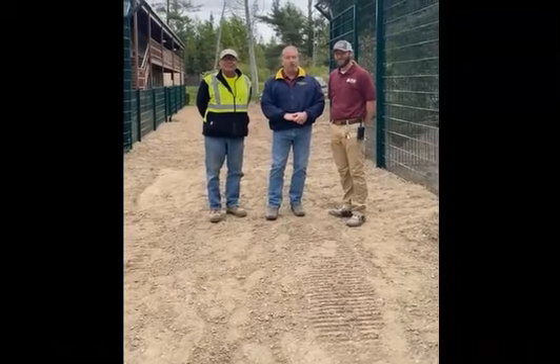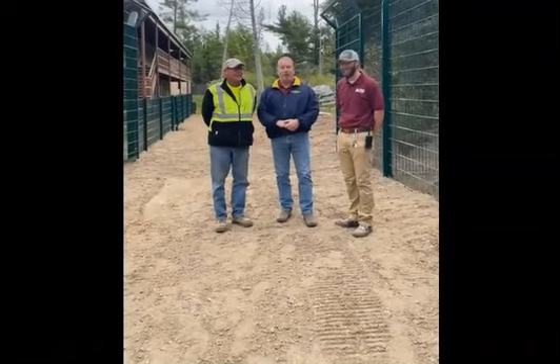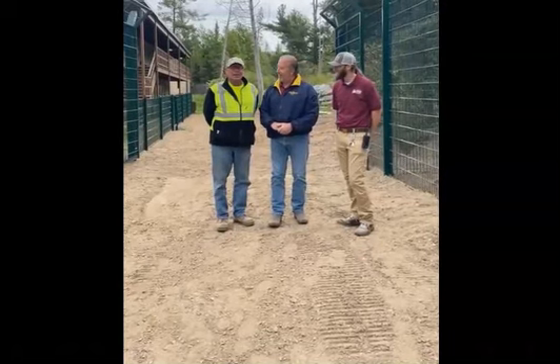Good morning. Welcome to the North American Bear Center's live video. Spencer, we're back and we've got a guest. We've got John Waverin from Low Impact with us. You're the head honcho there, right? I guess so, yeah.